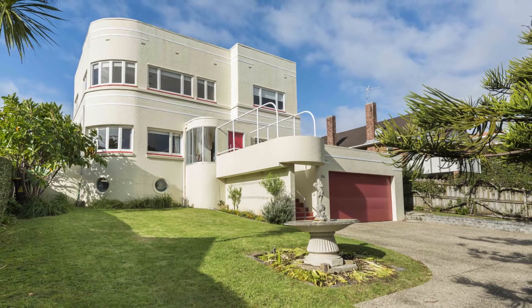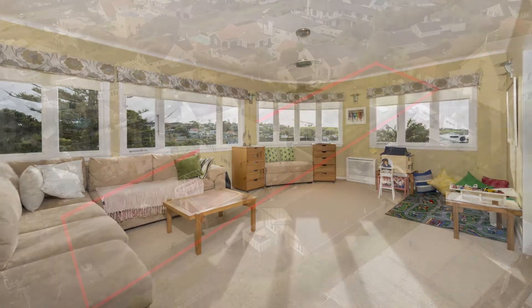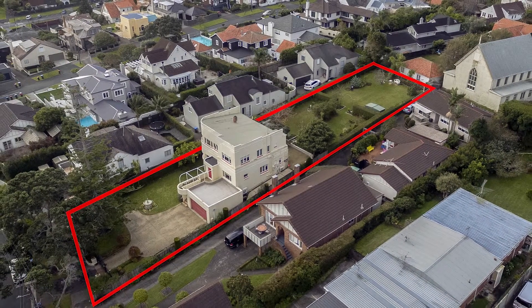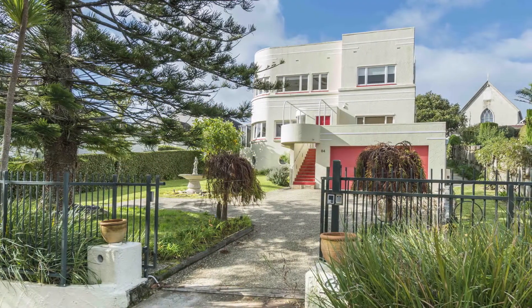With an abundance of character and endless possibilities for renovation or development, this is a prized piece of real estate. Astute buyers will wish to seize this rare opportunity to create their own landmark.